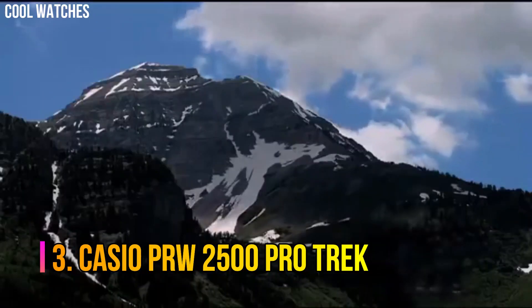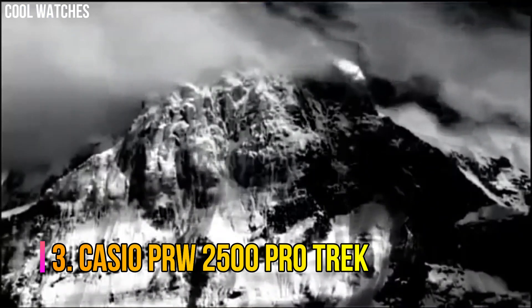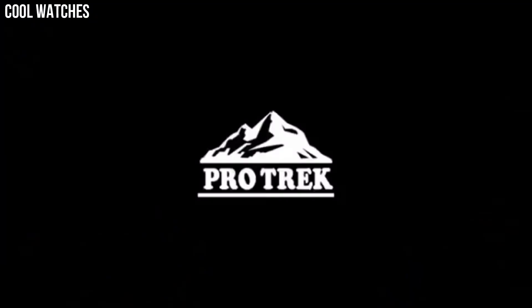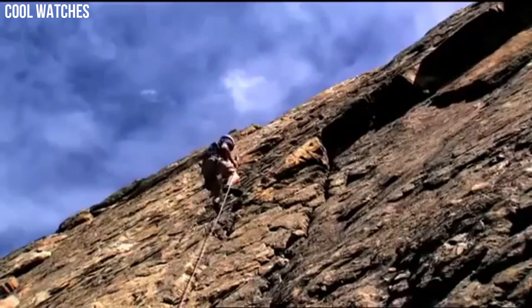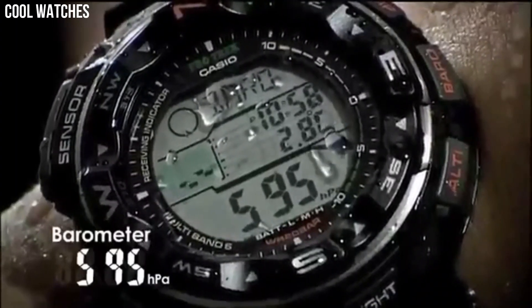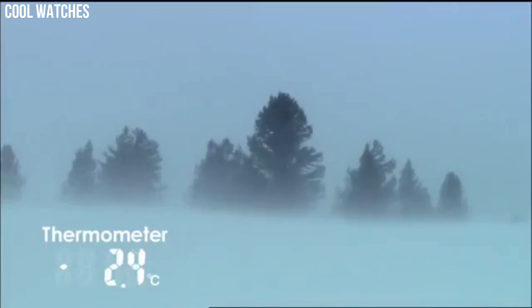Number 3. Casio PRW2500 ProTrek. Tough solar power, multi-band atomic timekeeping, 200-meter water-resistant, digital compass, altimeter, altimeter memory, barometer, thermometer. For easy viewing of triple-sensor data such as direction, atmospheric pressure, temperature, altitude, and even tide and moon data, a duplex LCD display and full-auto EL backlight are employed.